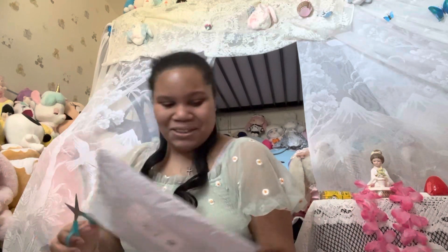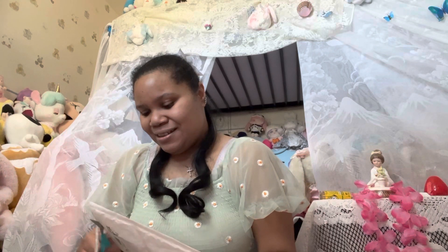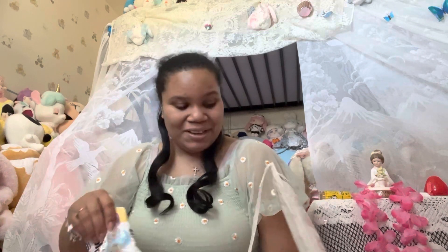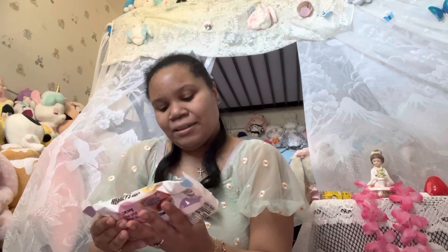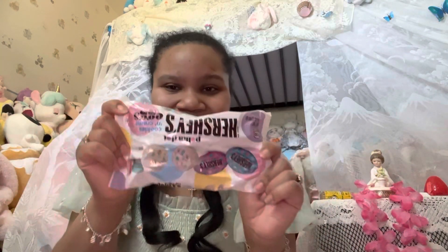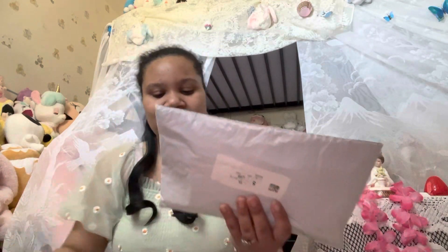Now let's open up the eBay stuff, shall we? Let's start with the small one first. Okay, what we got in here is some Hershey's cookies and cream. Look at this — I know this is gonna be yummy. I can't wait to try this at Lent, that'll be next week, so that's fun.